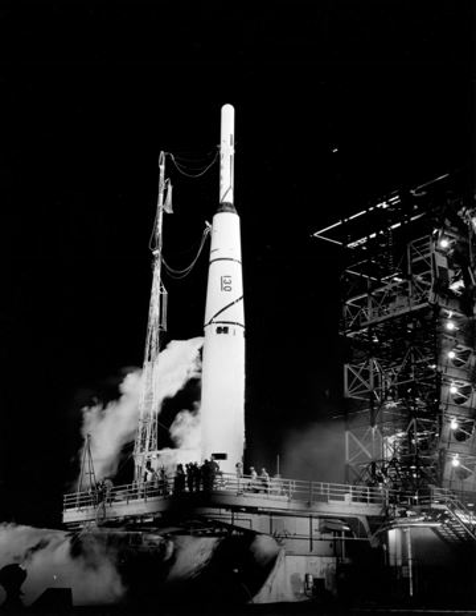Thor was an American space launch vehicle derived from the PGM-17 Thor intermediate-range ballistic missile. The Thor rocket was the first in a large family of space launch vehicles that came to be known as Delta. The last derivative of the Thor was retired in 2018, which was the first stage of the Delta II.